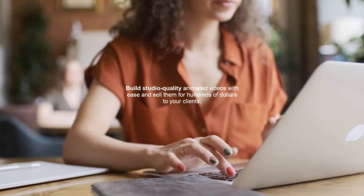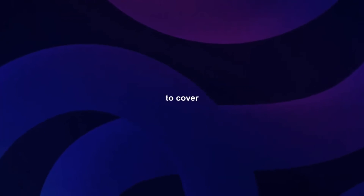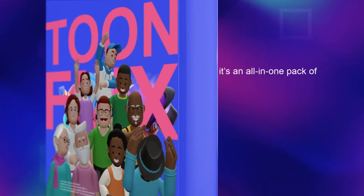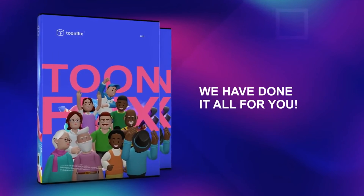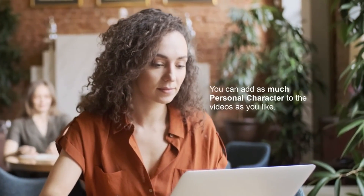Build studio-quality animated videos with ease and sell them for hundreds of dollars to your clients. It means that by selling one video, you will not only be able to cover the entire cost of 3D ToonFlix, but also make a good profit. Simply put, it's an all-in-one pack of future 3D studio builder for every kind of video. We have done it all for you — all you need to do is click, edit, and export. You can add as much personal character to the videos as you like.